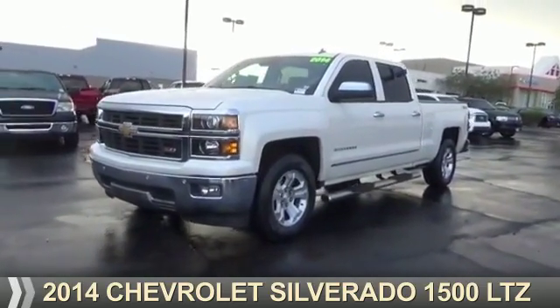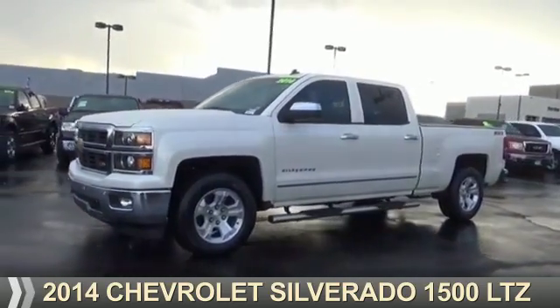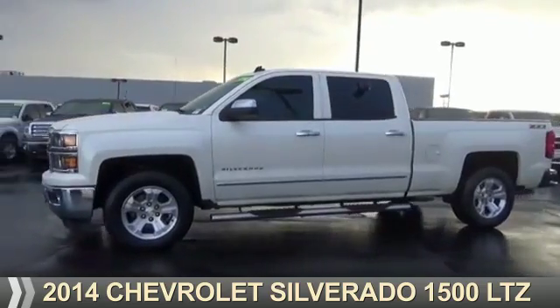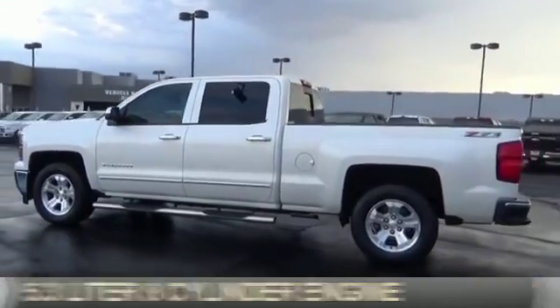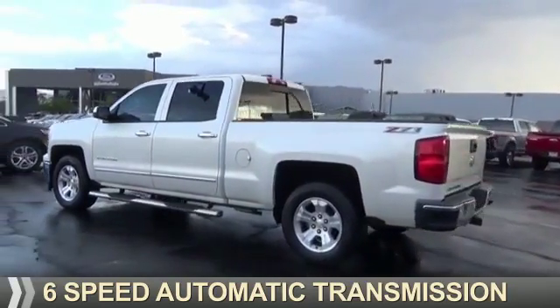Presenting the 2014 Chevrolet Silverado 1500. It's powered by 4-wheel drive, a 5.3 liter 8-cylinder engine, and a 6-speed automatic transmission.